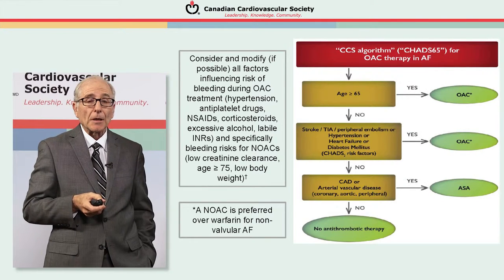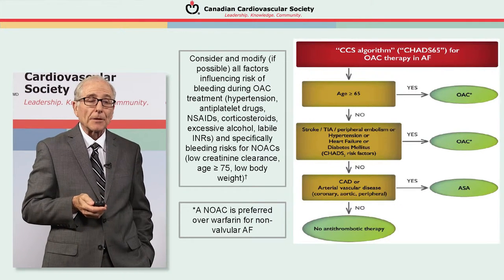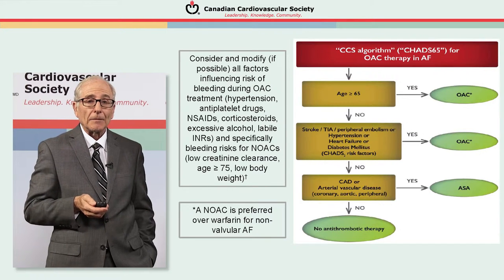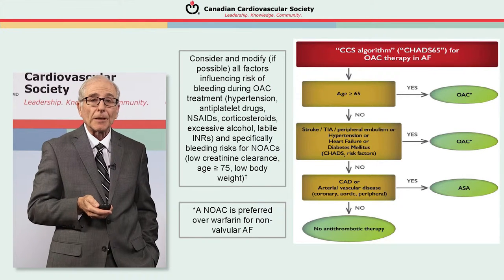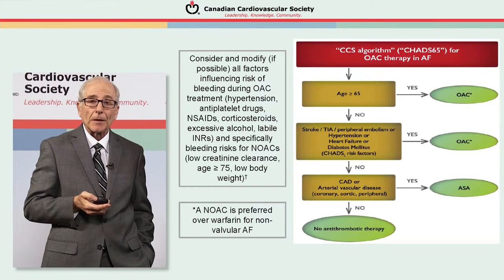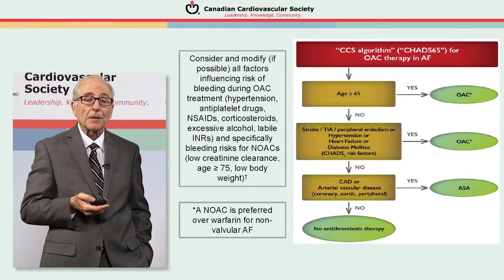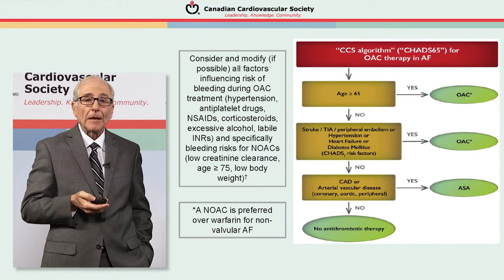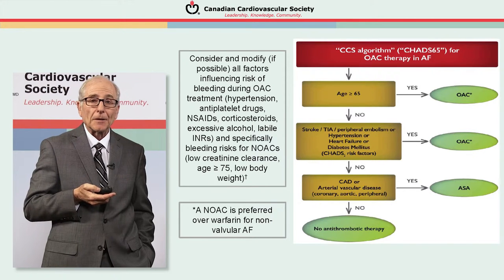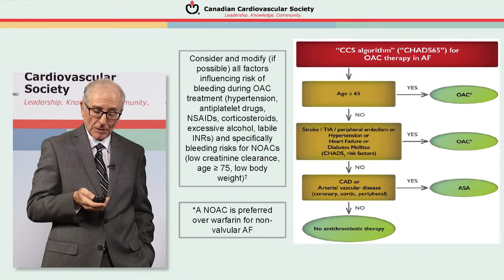Our approach is based on the CCS algorithm. This was defined back in 2014, and from this algorithm you can see that most patients with atrial fibrillation are best managed with an oral anticoagulant. Those at low risk — people who don't have coronary disease or have no evidence of vascular disease — need no antithrombotic therapy.